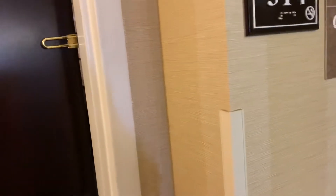Alright, so this is my room here at the Red Lion, number 314 tonight. As you can see, they have the slide-in cards — the tap — so I'm not as huge a fan of those, but hey, as long as they work.